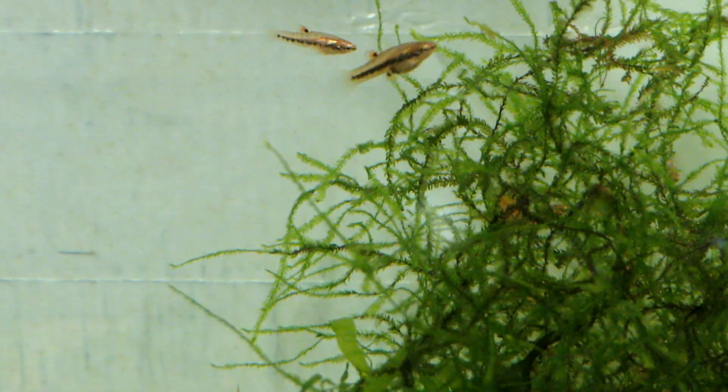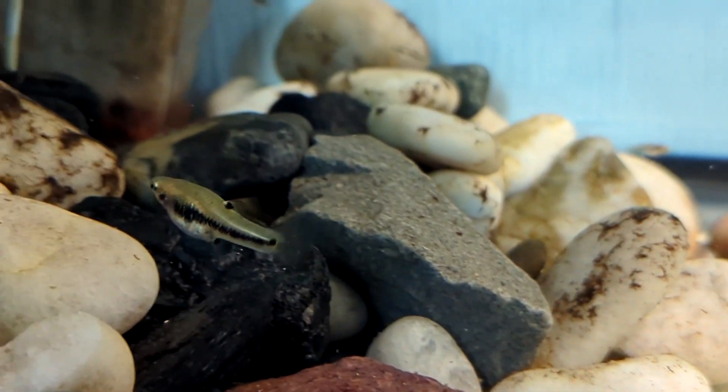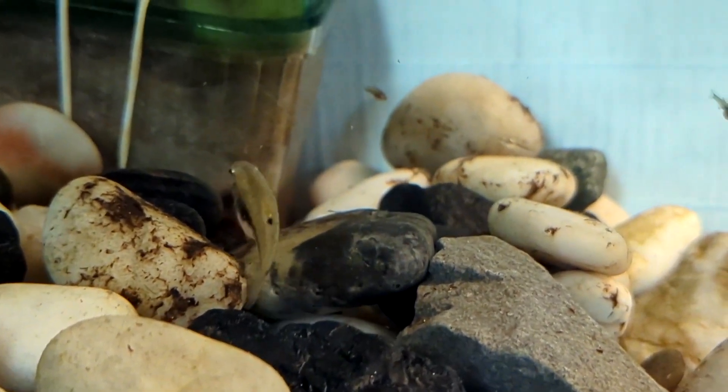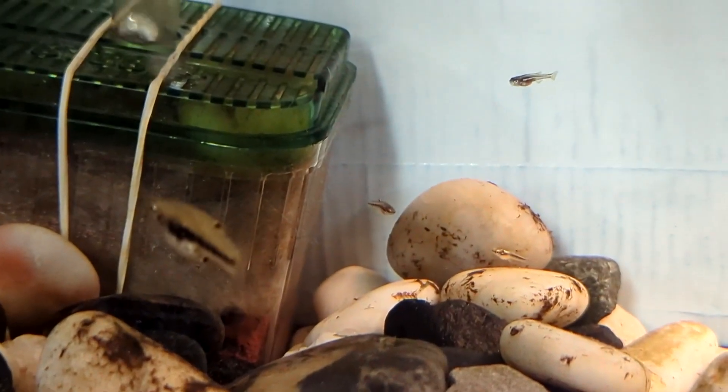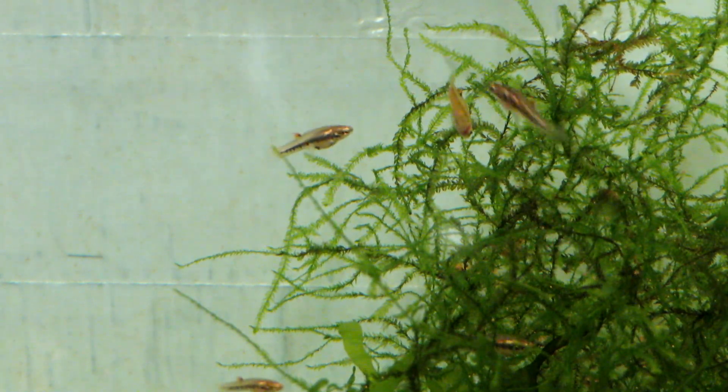I know they're not really killifish. They're just regular livebearers native to Florida, I think. But they multiply like crazy. I understand that the female just knocks out like one or two babies a day, maybe every other day. It's not like a guppy where they do like 40 at once — they just keep knocking them out.